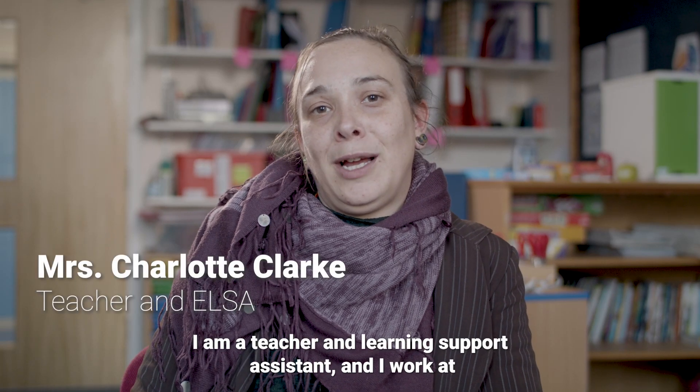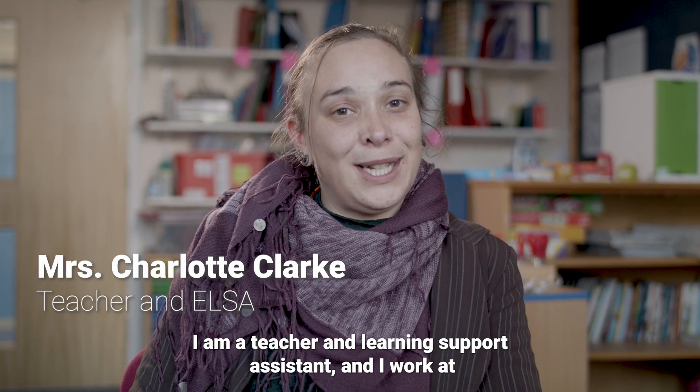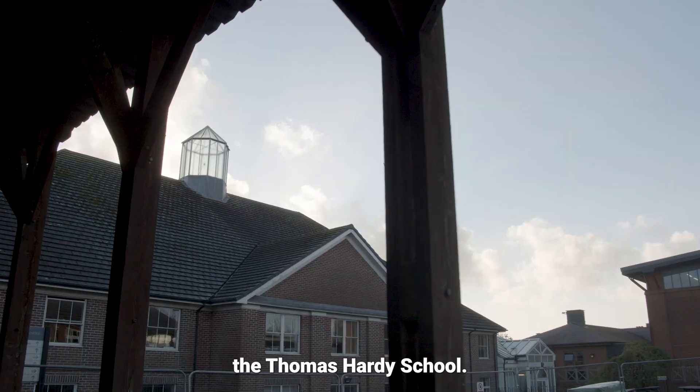My name is Charlotte Clark. I am a teacher and learning support assistant and I work at the Thomas Hardy School.